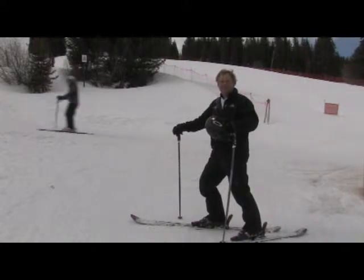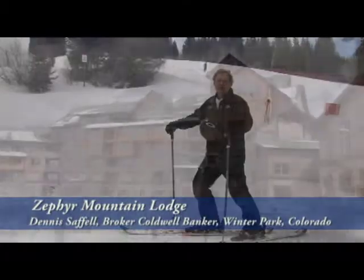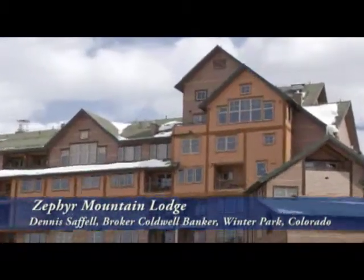What did you think of the property? Pretty nice. I think you can see now why we think Zephyr is the ultimate here at Winter Park — great location, ultimate convenience, all right here at the base.